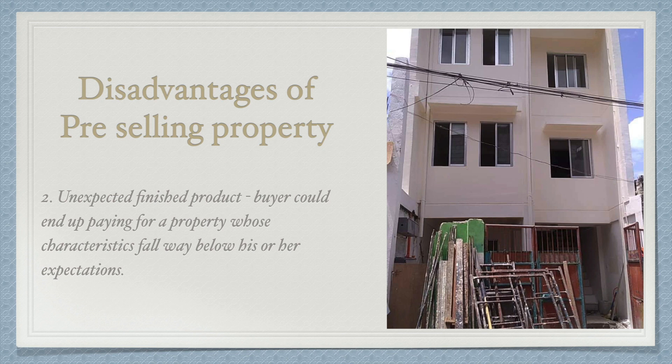For example, a unit that was advertised as 50-60 square meters could be changed to just 50 square meters upon turnover, and the toilet may no longer be as shown in the pre-selling materials. That's the risk of pre-selling properties.